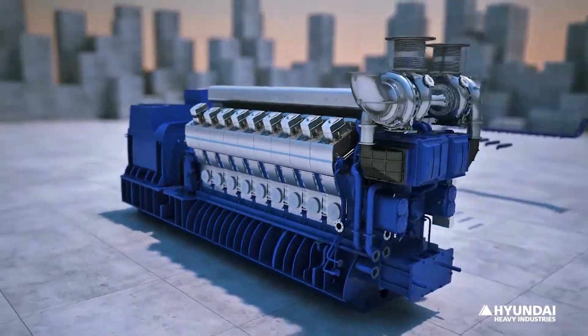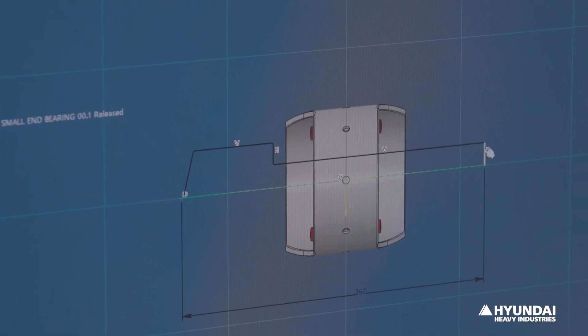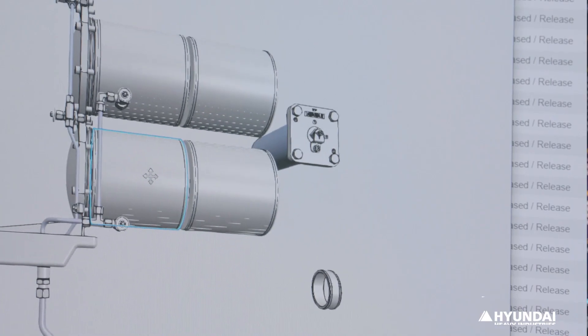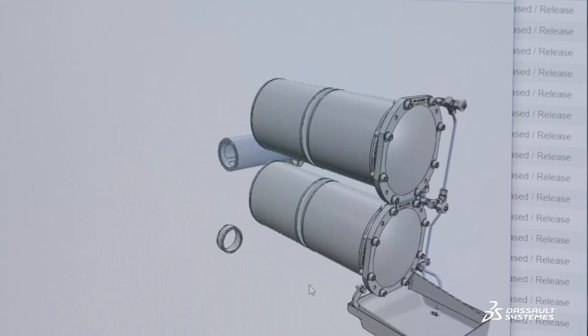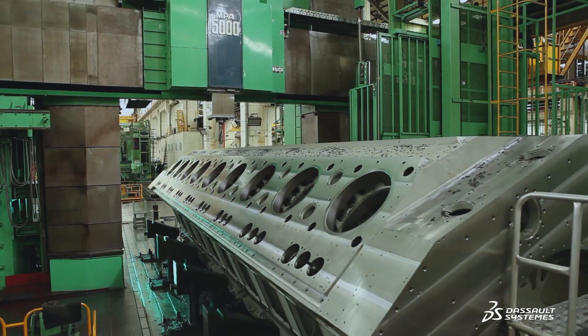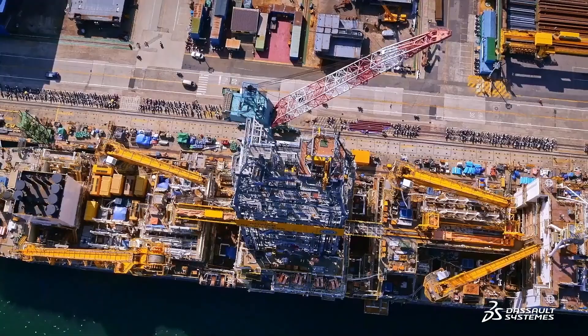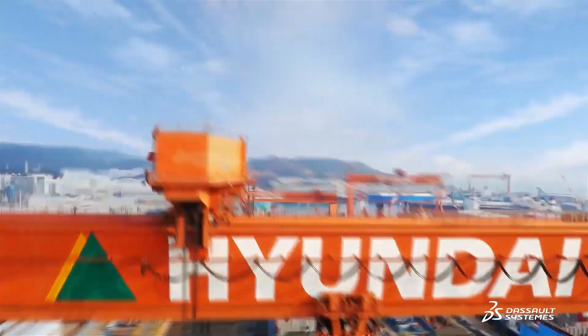The 3DEXPERIENCE platform plays a key role in implementing a data-driven environment. It has sped up product development, enhanced quality, and strengthened cost competitiveness. Hyundai Heavy Industries' engine and machinery division ultimately plans to expand their use of the 3DEXPERIENCE platform to make the production site even smarter.